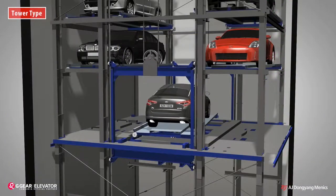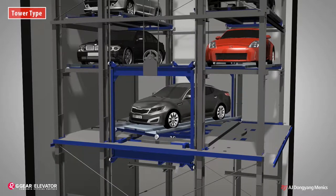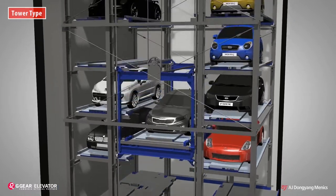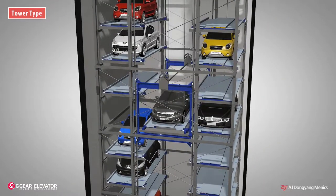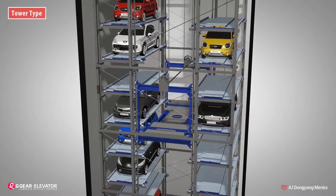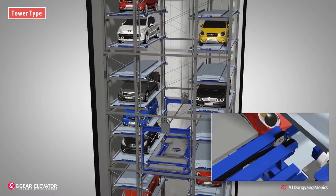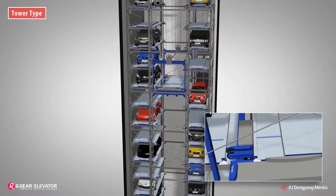The pallet on the lift turns 180 degrees for convenient retrieving, so that drivers can exit in a straight direction when they leave. After turning, the lift goes up at high speed, shifts the pallet to the designated parking lot, then brings an empty pallet from another parking lot and goes down at high speed toward the entrance.